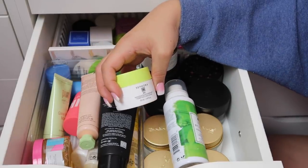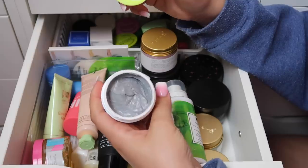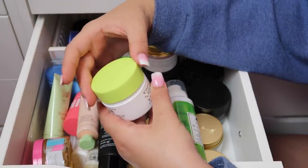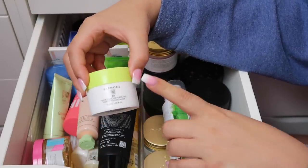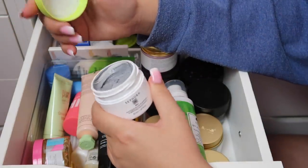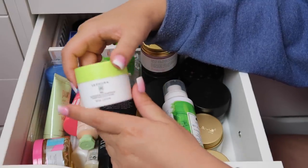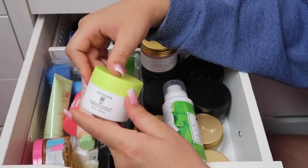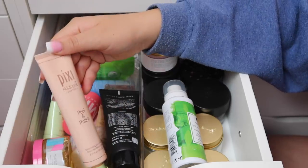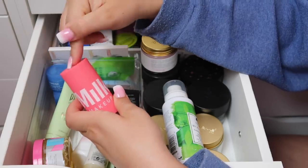Definitely keeping my Pixi Peel and Polish, the Milk Watermelon Brightening Mask — just used it tonight — and the Pixi Glow Mud Mask. Keeping the new Sephora Banana Cream Mask and Oat Mask since I haven't tried them yet. For peel-off masks I have the Pixi T-Zone Peel Off Mask and the Creme Shop Little Black Mask Peel Off. I don't need both, so I'm keeping the Pixi one and decluttering the Creme Shop one — I love Creme Shop but I'm more excited to use the Pixi one right now.